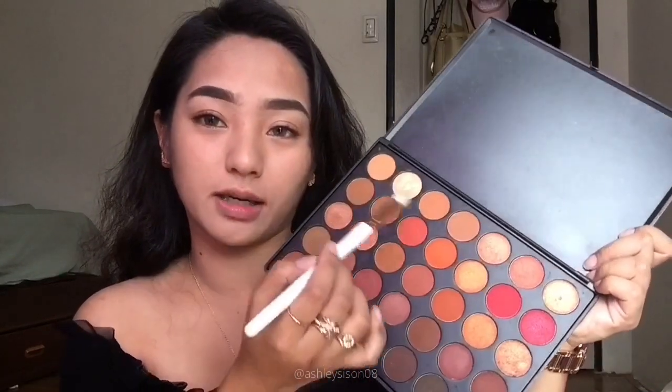Tapos yung pangalawa, si Maddie in fresh variant — gagamitin ko siya as my eyeshadow. And then lastly, si Nala from fresh variant also — gagamitin ko siya as my blush. Tapos yung lips ko, Maddie rin. So para lang sa base, gagamit ako ng eyeshadow from Morphe Palette, light na shade ng brown.